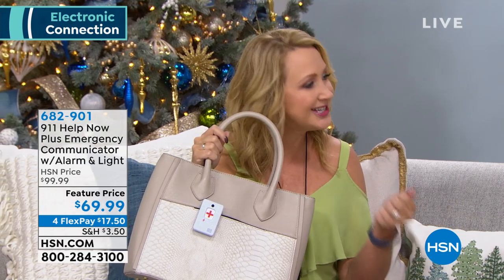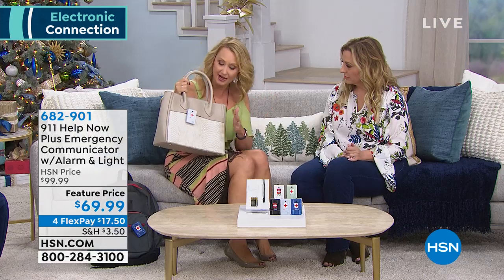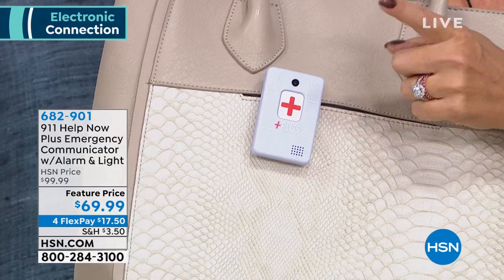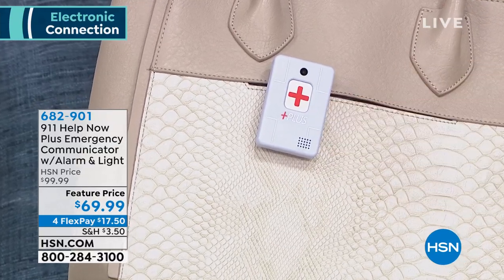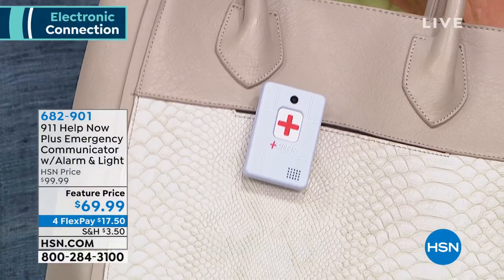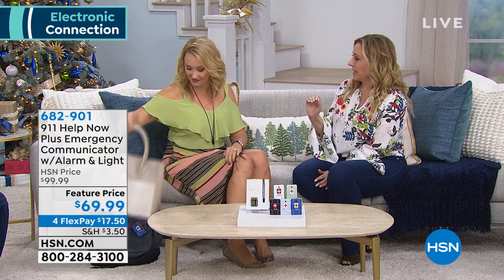You can also get multiples — that's what we did for my mom and dad. My mother doesn't always grab her cell phone when leaving the house, which drives me crazy. But now I know she has the 911 Help Now Plus hooked to her handbag, and we put one on the visor of her car. You're not paying for that expensive in-car service this way.